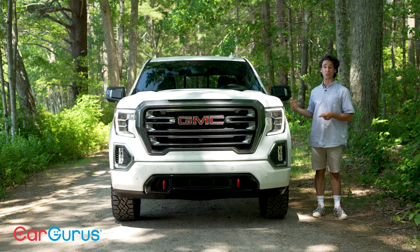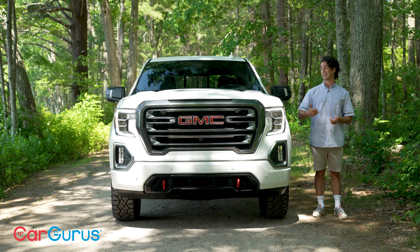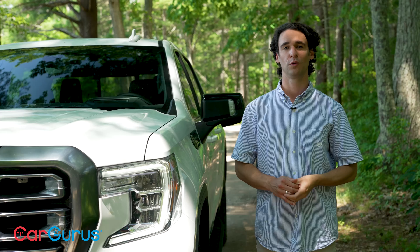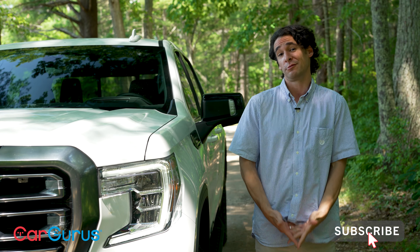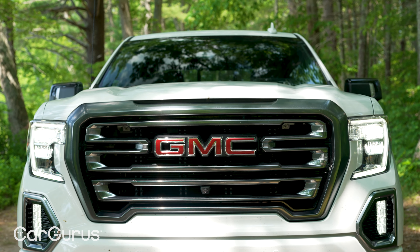The AT4 is the fun version. It's sitting on a lift kit with big mud tires, and with the diesel engine it lets you scoot away from traffic lights and get up to 26 mpg highway — really, really good. I'm also going to show you a lot of cool features that make living with the Sierra 1500 useful on a day-to-day basis. We're car gurus but we're also truck gurus, so check us out and subscribe because we drive everything.